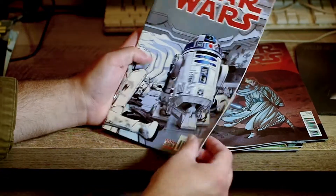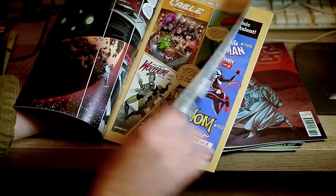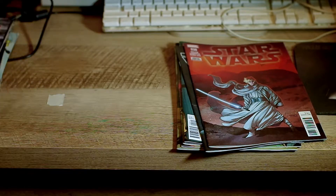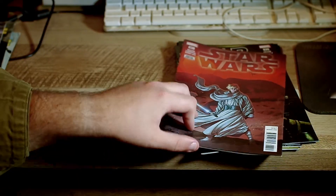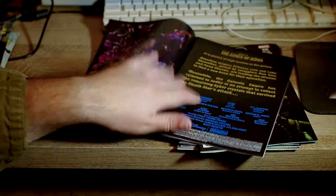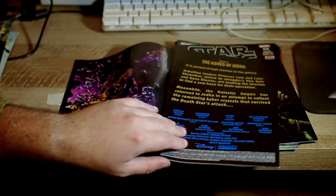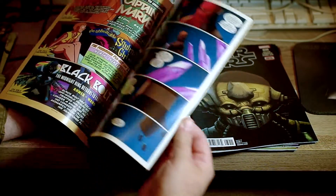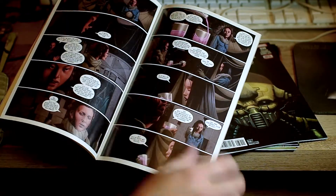There's a stupid R2 issue where he rescues 3PO because 3PO gets kidnapped by the Empire — I would skip that one. Finally we're into the mainline story again: Ashes of Jedha, the Rogue One tie-in comic with Star Wars. They go to Jedha and there's some cool stuff going on there.